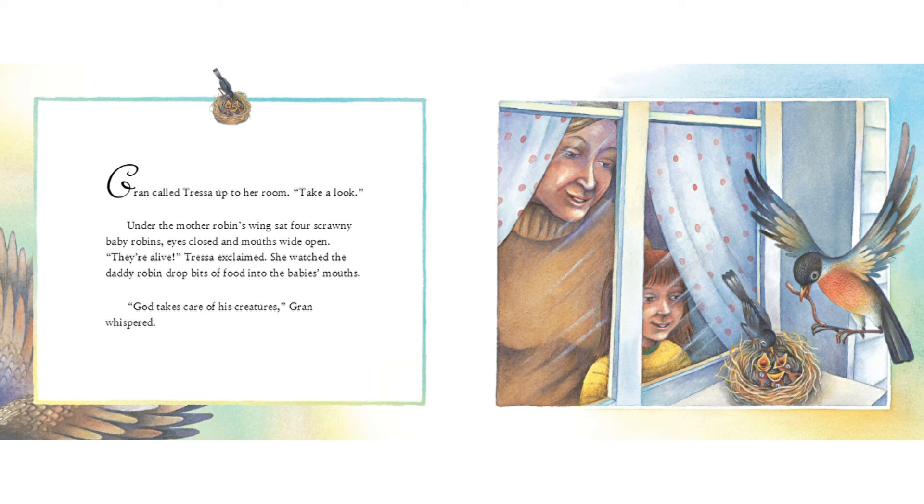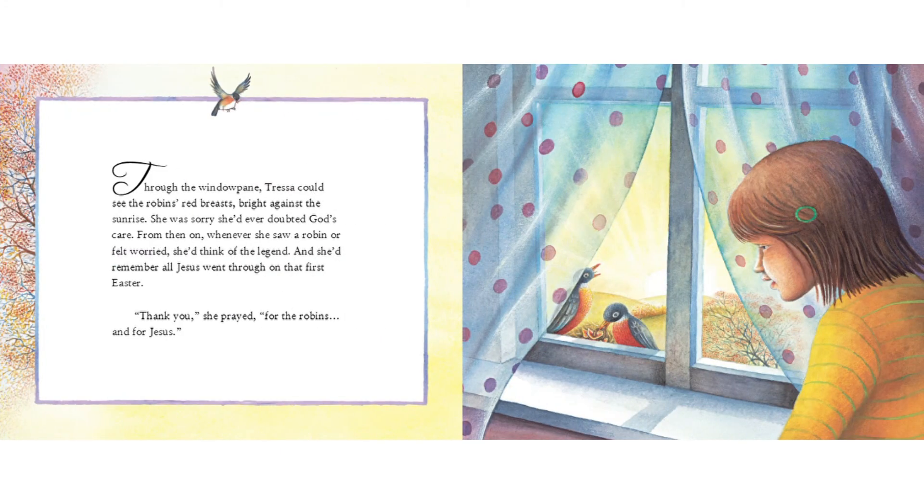"God takes care of his creatures," Gran whispered. Through the windowpane, Tressa could see the robin's red breasts bright against the sunrise. She was sorry she'd ever doubted God's care. From then on, whenever she saw a robin or felt worried, she'd think of the legend, and she'd remember all Jesus went through on that first Easter.